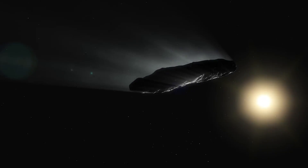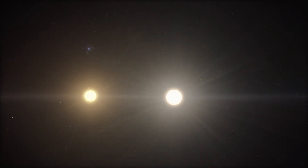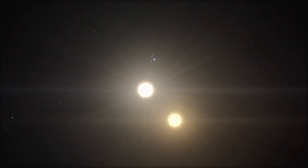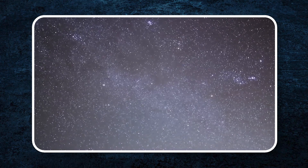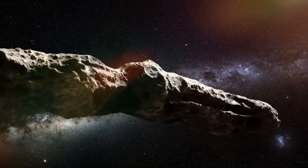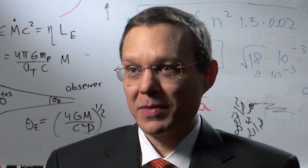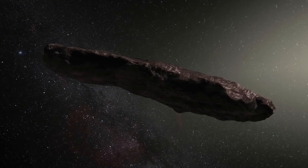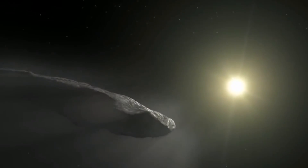Some scientists think Oumuamua could be a fragment of a larger object, possibly a planet or moon, that got knocked out of its original star system by another star — meaning it may have been wandering through space for a very long time. Others think it could have broken apart near a star, which might explain its unusual shape. One of the most intriguing ideas comes from astrophysicist Avi Loeb, who has suggested that Oumuamua could be something more extraordinary — possibly a piece of alien technology.